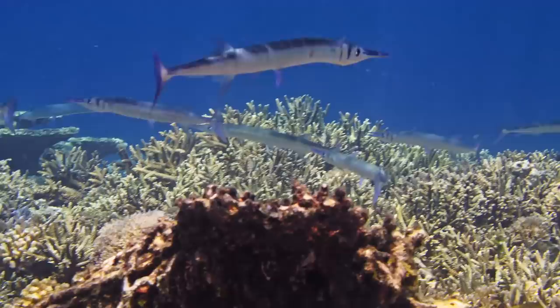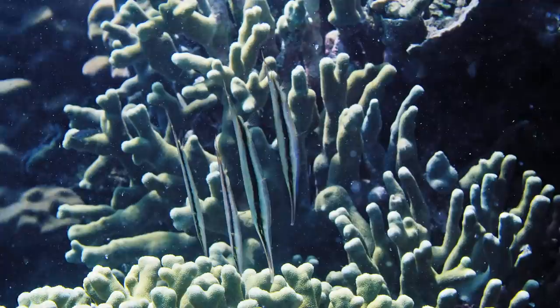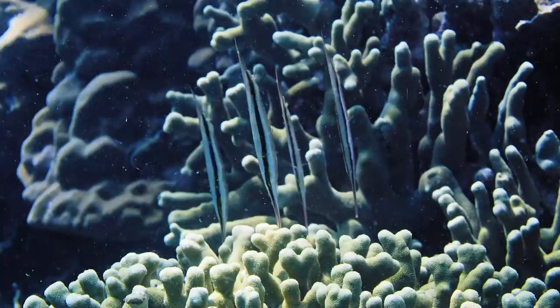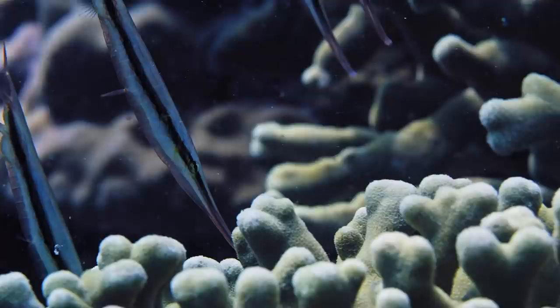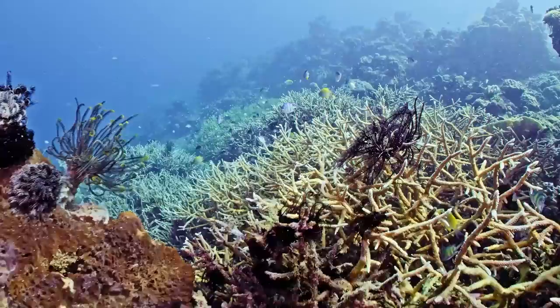There are lots of other different fish species and different life here. This is a shrimpfish — a really unusual fish that actually floats upside down. The mouth is pointing down. Most of the time these fish are found hiding in the spines of an urchin, but they can also hide amongst the coral and use that pointy beak to pick out plankton from the water.